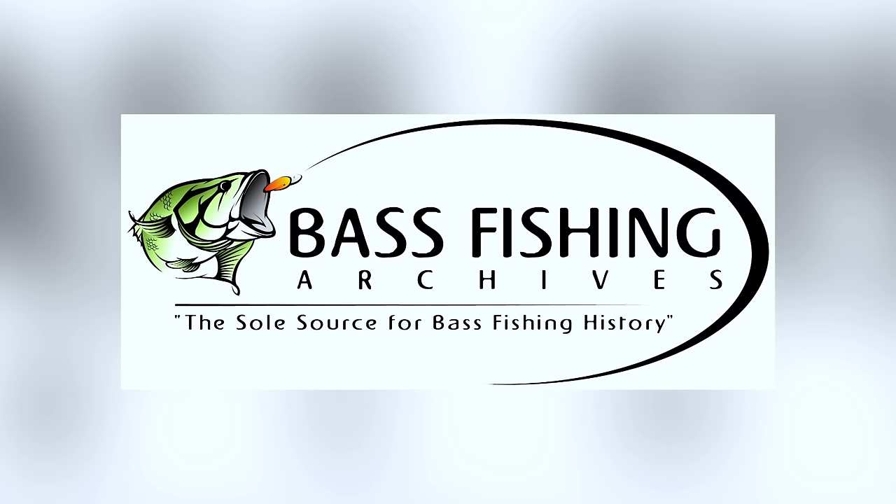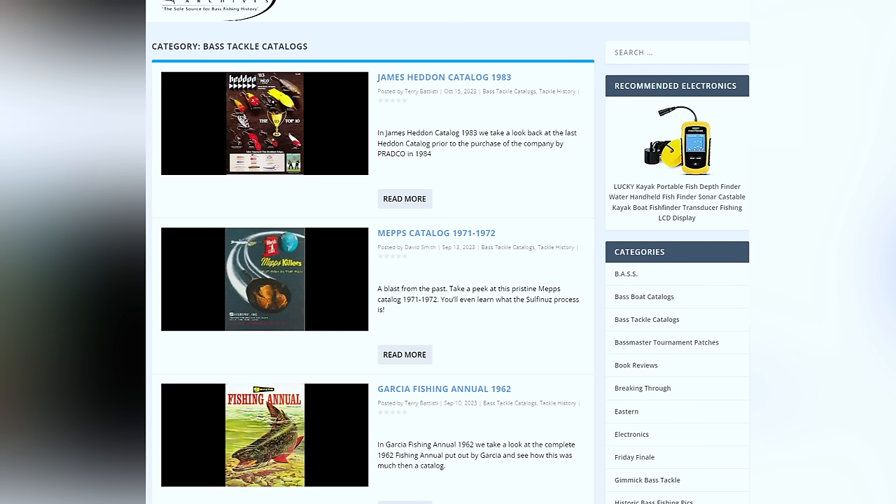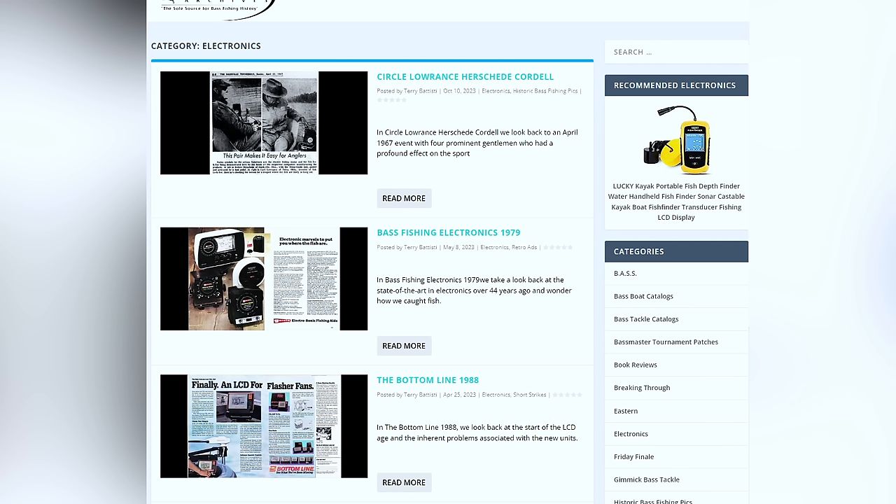Before we get started, I want to pause and give a huge thank you to Terry Battisti over at the Bass Fishing Archives for collaboration on this history video. If you haven't checked out the Bass Fishing Archives website, it is the sole source for bass fishing history and contains pages and pages of content — everything from bass boat catalogs and bass tackle catalogs to vintage electronics and retro ads. Terry used his Bass Fishing Archive sleuth skills to uncover over a half dozen historical articles that shed some light on the roots of chartreuse as a fish catcher. He also sent along some high-res images of a 1974 Okiebug catalog.